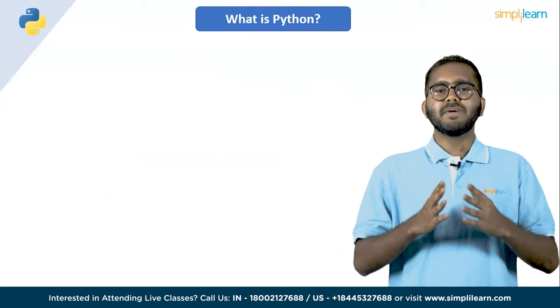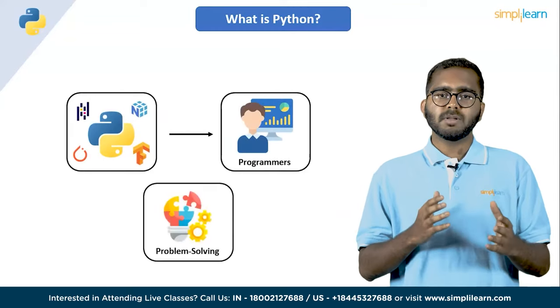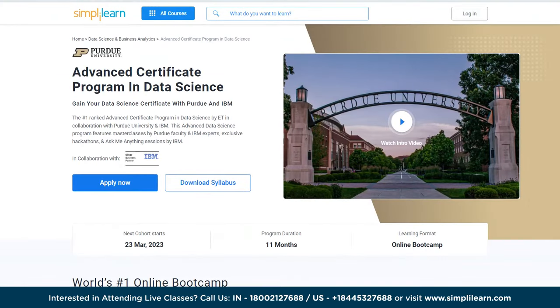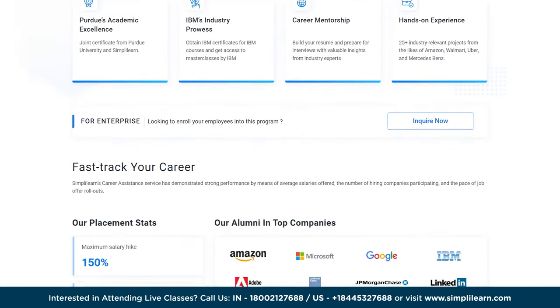Python has been built with extraordinary libraries for data science that are used by programmers every day in solving problems. Master Python and other core data science topics to help you kickstart your data journey with a professional certificate program delivered in partnership with Purdue University and IBM.